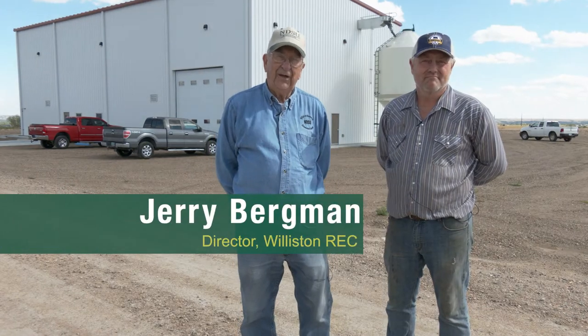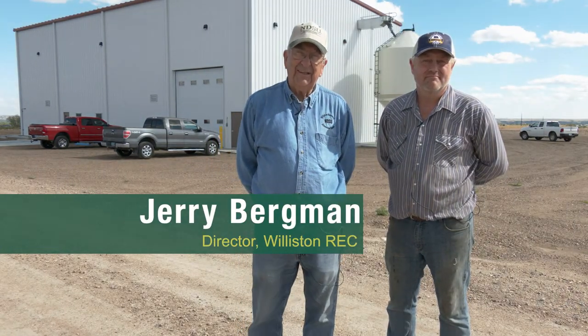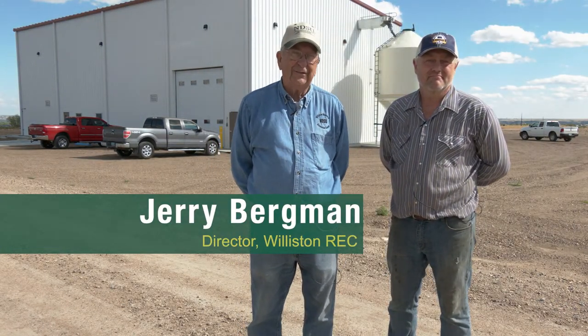Hello, I'm Jerry Bergman, Director of the Williston Research Extension Center, and we're here to celebrate the completion of our new seed cleaning plant. We'd like to thank all the contributors that contributed over two million dollars to this project, as well as the state of North Dakota that contributed 750,000.